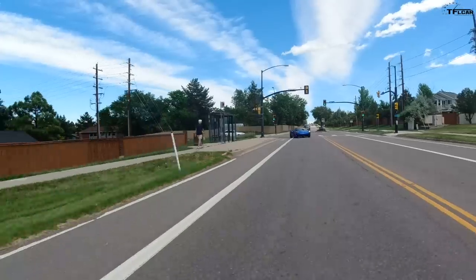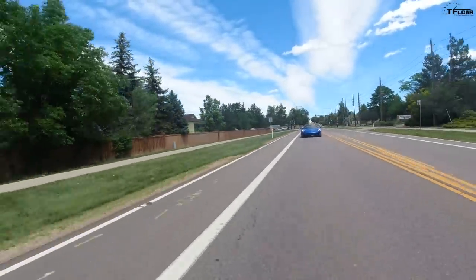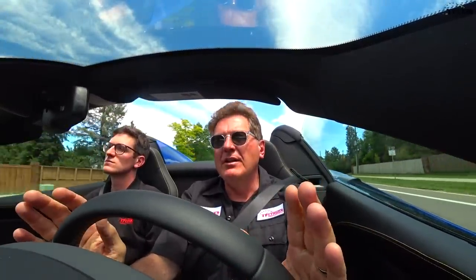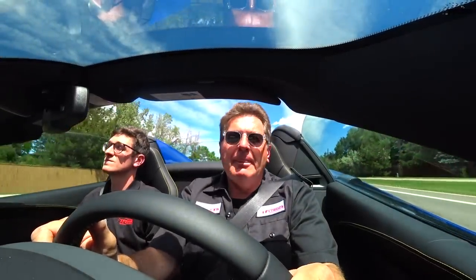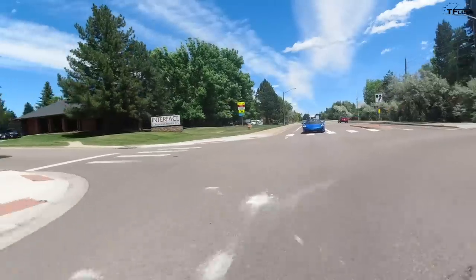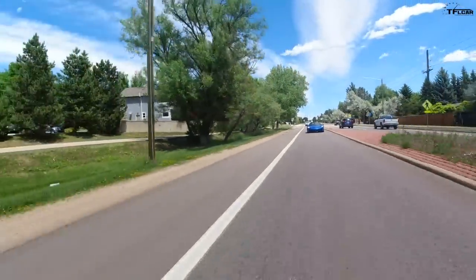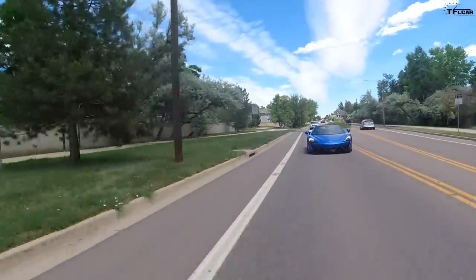My favorite feature by far is the steering — it's phenomenal, just wired right into my brain. I just want to do this all day long. The thing I'm not in love with is the turbo lag. I'm going to floor it right now and you'll see how much there is below 4,000 RPM. Ready — one, two, three, floor — nothing, nothing, nothing... everything. So that's the turbo lag.